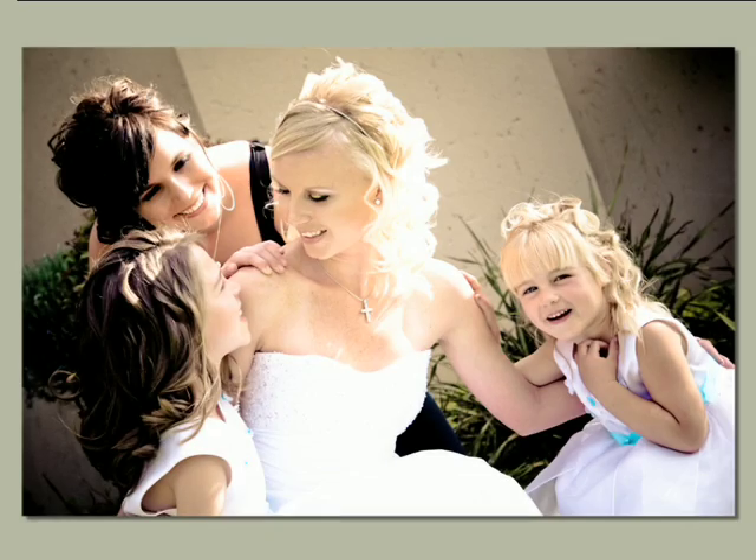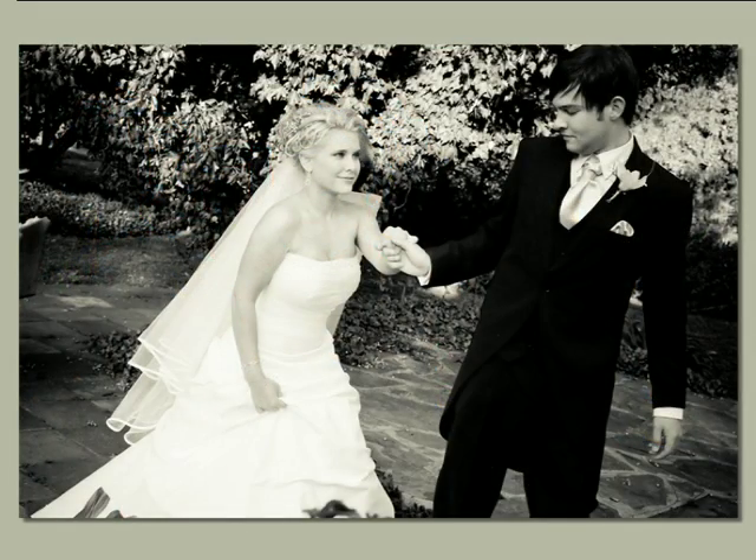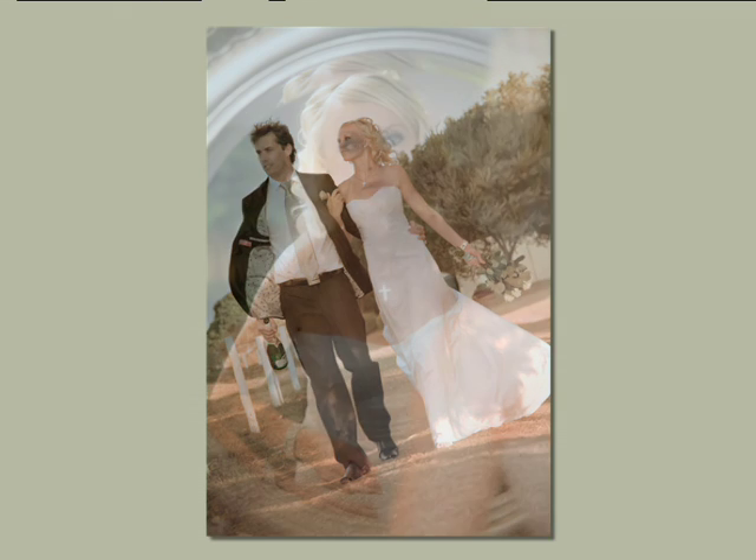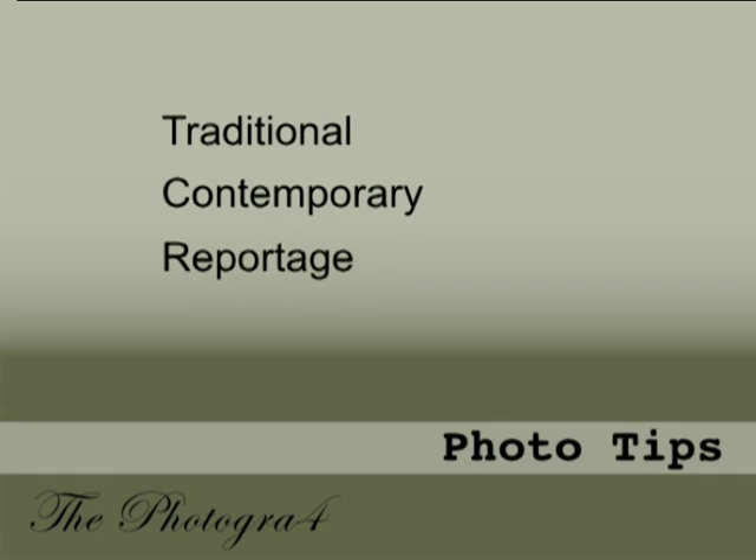Reportage or photojournalistic style is a wedding documentary approach. Here you'll notice that while the shot is being taken, the subject isn't aware of it — unobtrusively capturing the events as they happen. These are the most natural photographs and when creatively edited really add a personal touch to the collection of photos. It's a look at the raw emotion on the day. So I hope that cleared up the different styles of photography for you and helped you understand the approaches in a better way.